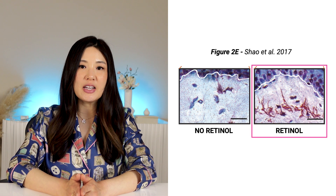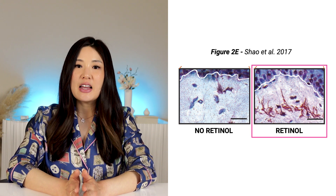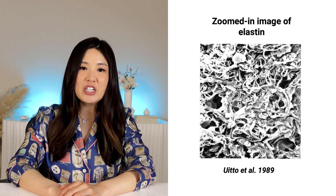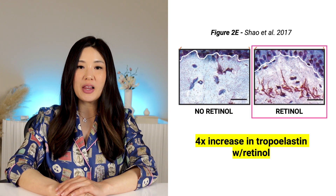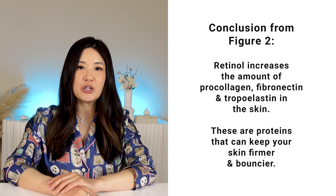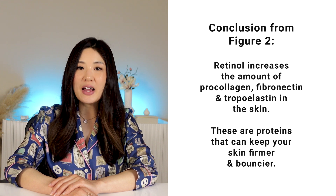In figure 2E, Xiao and colleagues stained for tropelastin, which is a precursor to elastin — just as procollagen is a precursor to collagen. Elastin is a stretch protein like lycra in your leggings; in the skin it gives that bounciness, and under a microscope it looks like stretchy netting wrapped around collagen fibers. Xiao and colleagues found that retinol treatment increased tropelastin content by four times compared to no retinol — a very impressive improvement after only one week. The conclusion from figure 2 is that retinol increases procollagen, fibronectin, and tropelastin, helping keep your skin firmer and bouncier.